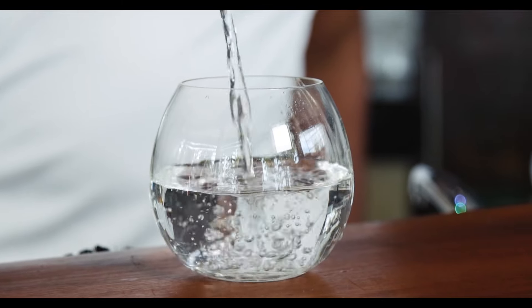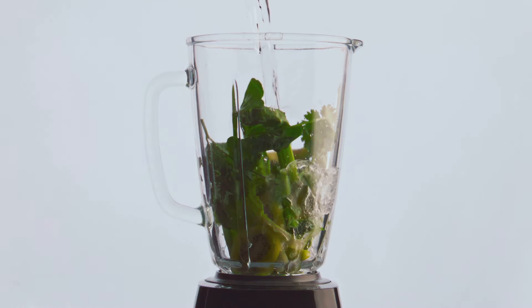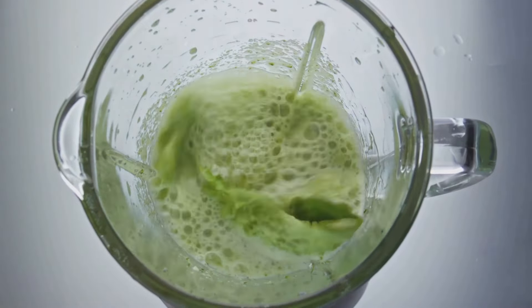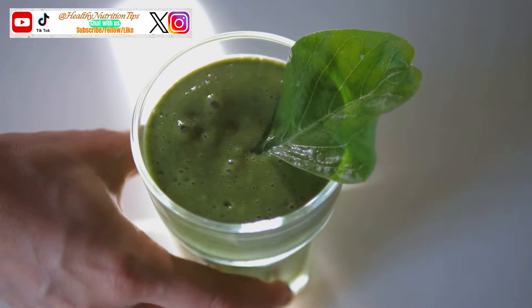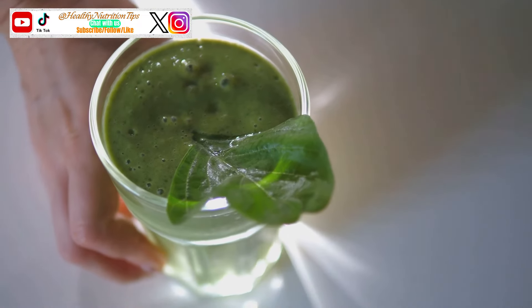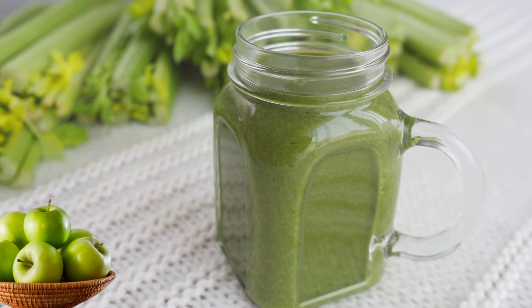Now for the liquid base, we're going to use water — plain, simple water. Stay away from sugary juices. Water keeps things clean and refreshing. Blend this glorious concoction until it's smooth and vibrant green, like a freshly mowed lawn. This smoothie is a nutritional powerhouse. Spinach is loaded with fiber, which keeps you feeling full and satisfied, helping you resist those cravings. The apple adds natural sweetness and a dose of vitamin C, while the ginger gives your metabolism a good kick.